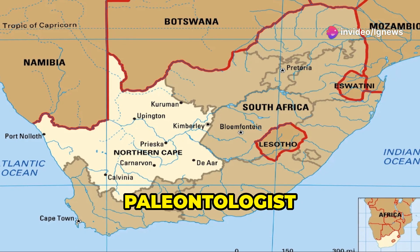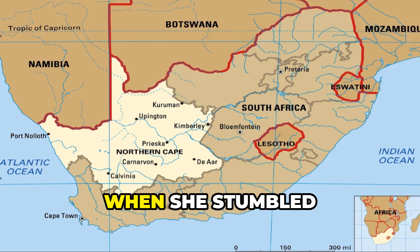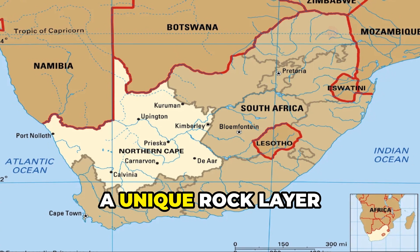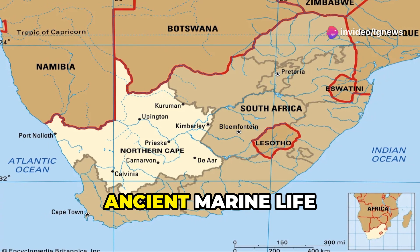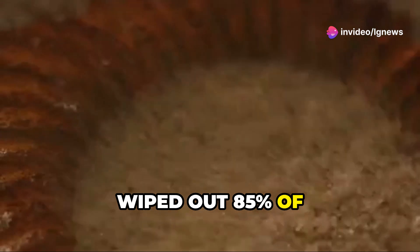In the late 1990s, paleontologist Professor Sarah Gabbett was just beginning her career when she stumbled upon something extraordinary in the Soom Shale, a unique rock layer known for preserving ancient marine life after a massive extinction event wiped out 85% of Earth's species.